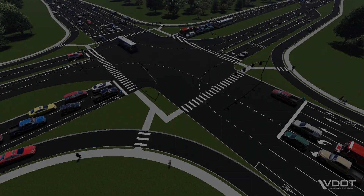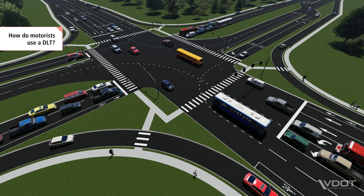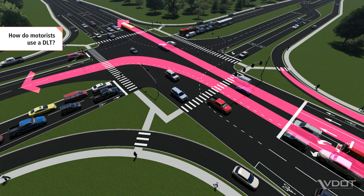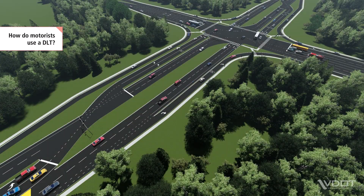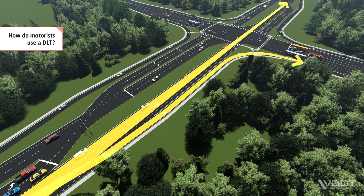Let's take a closer look at how a DLT works for motorists when only the major street has the crossovers. On the side street, motorists turn left, continue straight, and turn right, just like at a conventional intersection. From the major street, motorists continue straight and turn right at the main intersection, like at a conventional intersection.